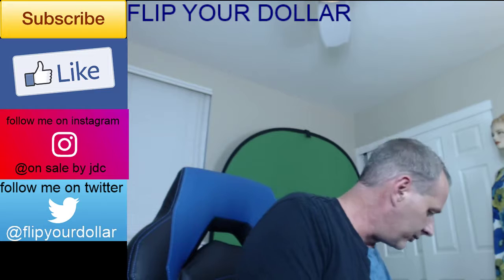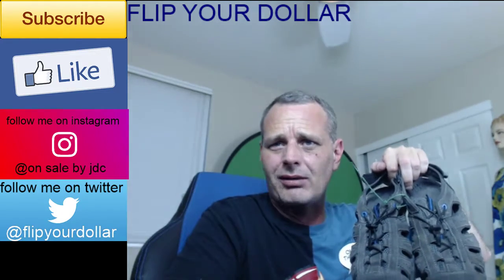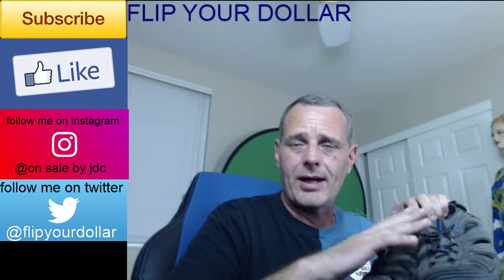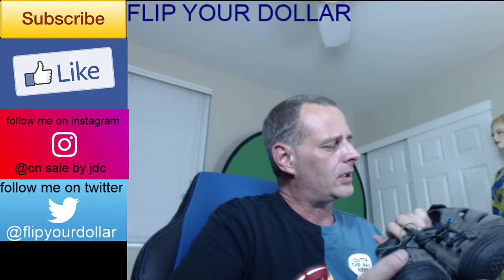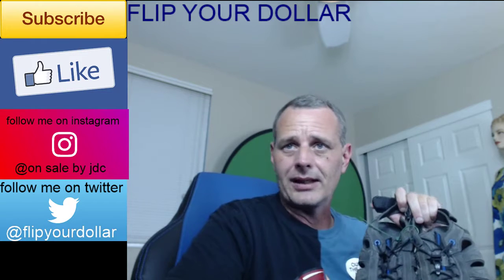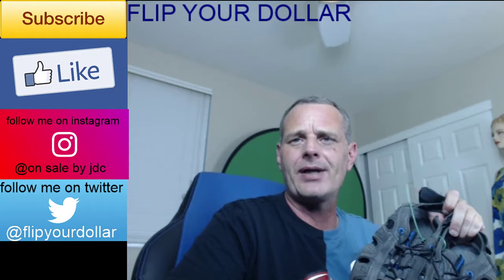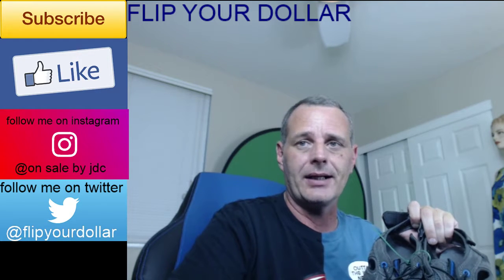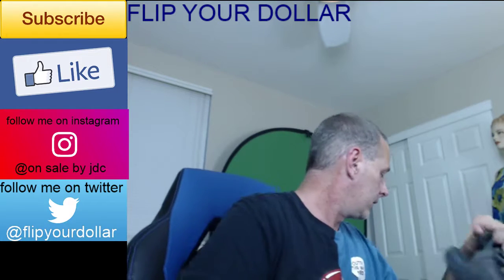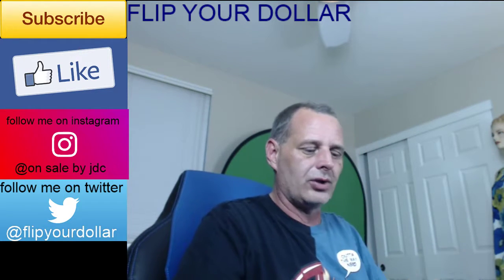I got these shoes — maybe you guys can help me in the comments because I don't know what they're called. They look like chanclas but I don't know the brand. I've seen other people on YouTube grab these and they seemed to do pretty well. I couldn't find any comps on them at all, but at $3.50 they look pretty cool. This is honestly my only total gamble where I had zero comps.